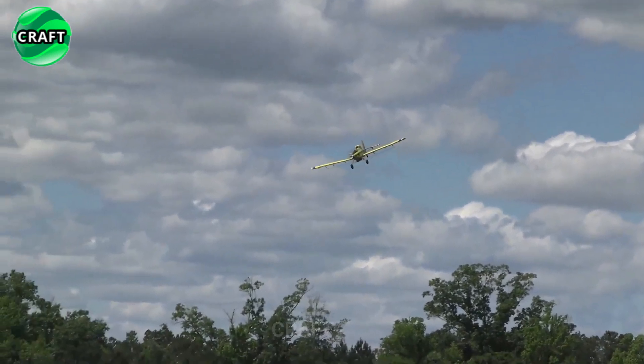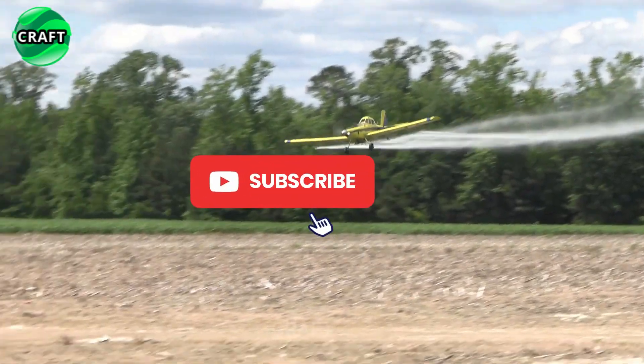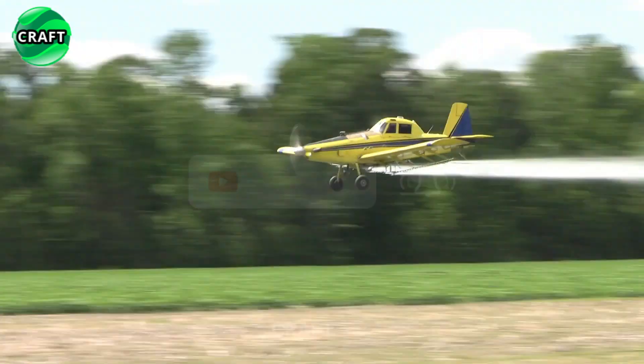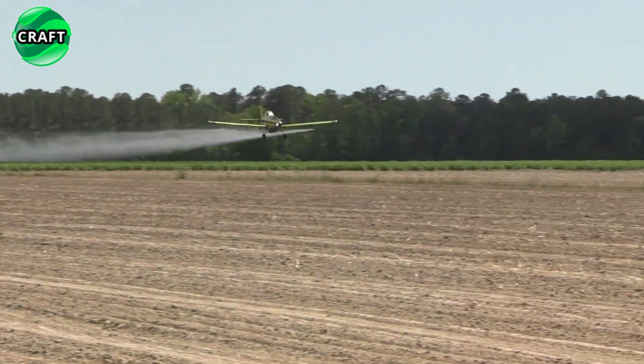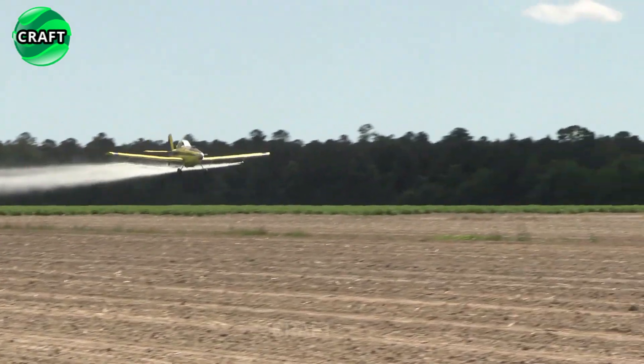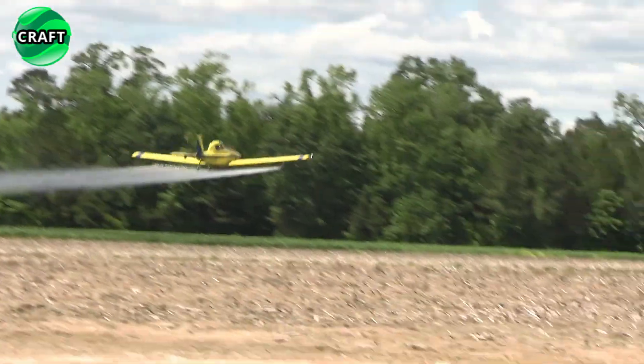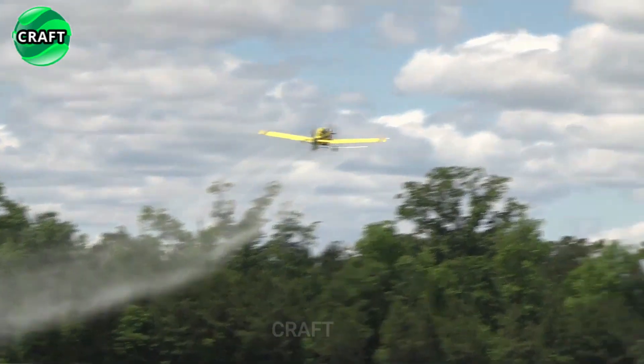Spraying fields by aircraft has its advantages, including high speed and efficiency of processing large areas. Planes fly over the field at a certain height and speed, spraying chemicals from special spray guns called punchets. These sprayers create a cloud of tiny droplets that are applied to plants and soil.